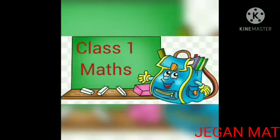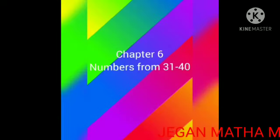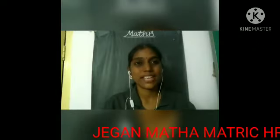In this section for Class 1, Max, Chapter 6, Numbers from 31 to 40. Hello kids, welcome back to the Max class.